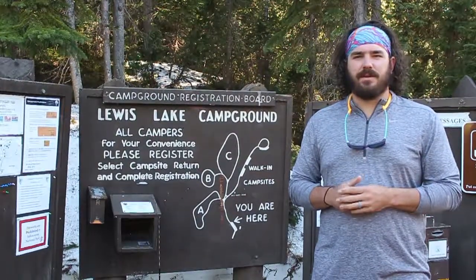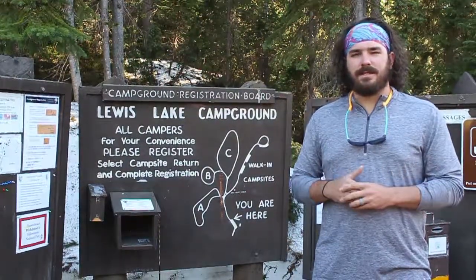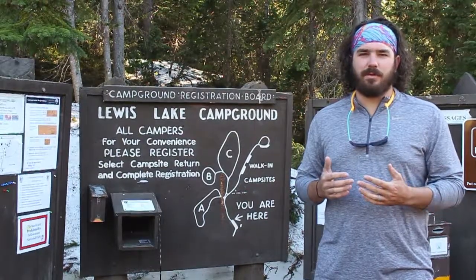Hey guys, Andrew with No Excuses TV here for another campground review. Today we're at Lewis Lake Campground in Yellowstone National Park.